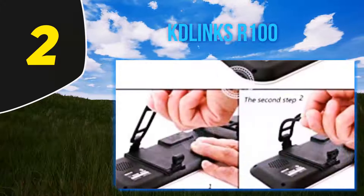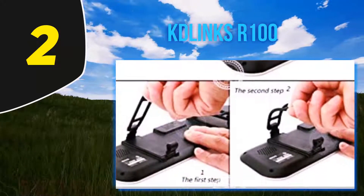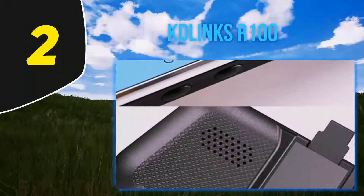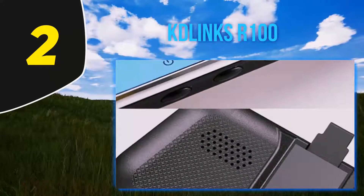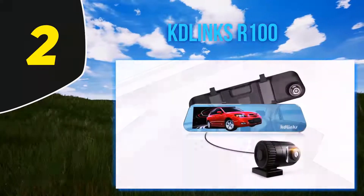Besides HD video quality, the Clinks AR100 performs excellently in low light and nighttime conditions. The night mode is more than amazing, capturing very decent videos at night. The rear view mirror camera also supports WDR technology.